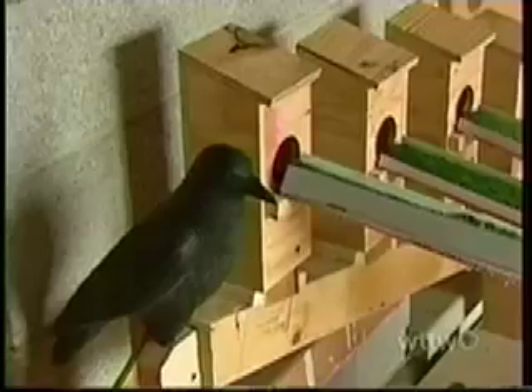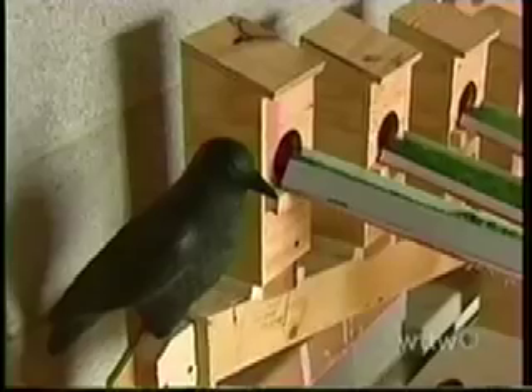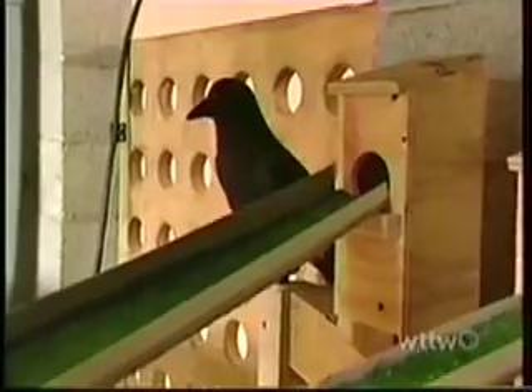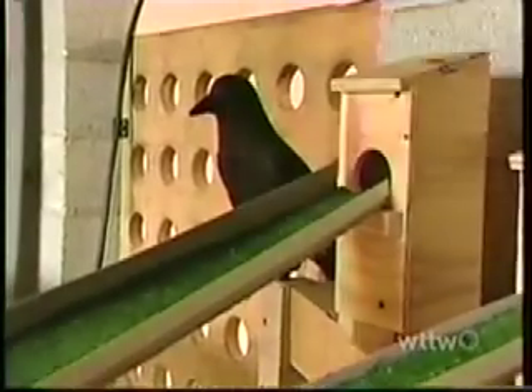In professional golf, birdie is when you're one under par. On this course, birdie has a whole different meaning. A lot of this is going to be reconfigured to be in bird service — they're going to be going into public parks and private areas all across Chicago as feeders and nest boxes for some of the urban birds that we have.